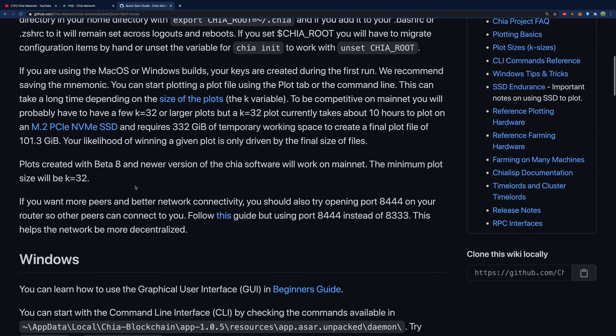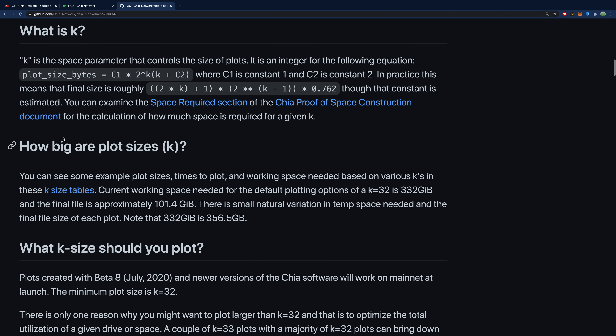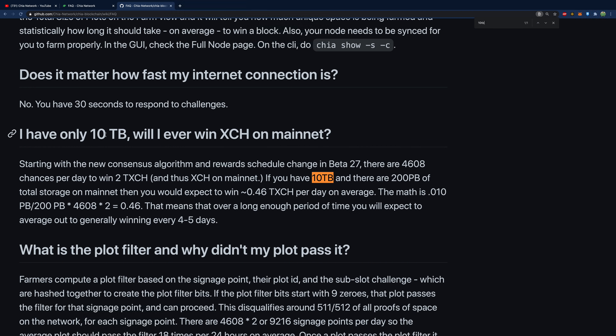Go through the GitHub — there's tons of stuff. There's a quick start guide and FAQ covering installation, and a really useful section answering 'I have only 10 terabytes — will I ever win Chia on mainnet?' It walks through an example calculation based on 200 petabytes total network storage. For the current total size, you'll need to adjust using my next resource: Chia Explorer.